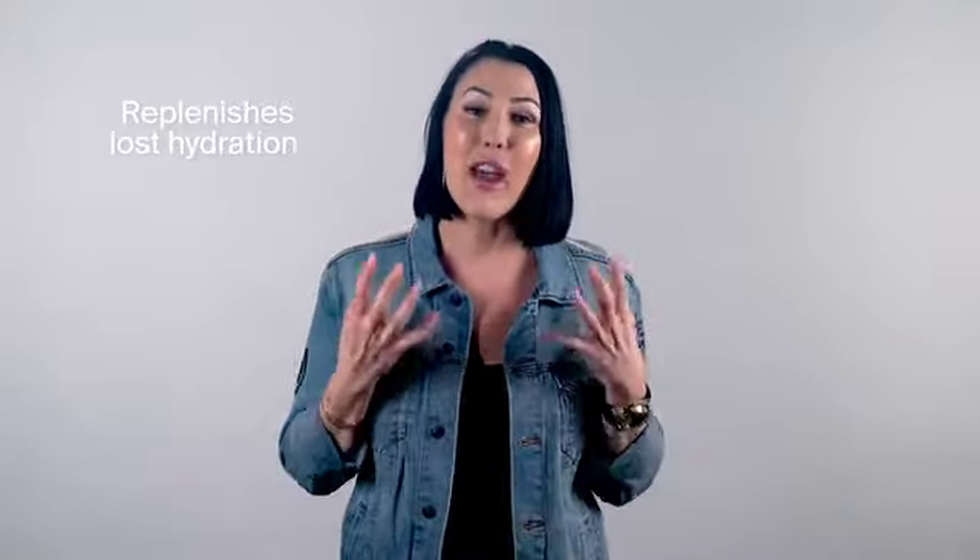This is formulated to replenish and hydrate the hair while giving it amazing protection. So if you walk out your door at any point during the day, you need this product in your portfolio.